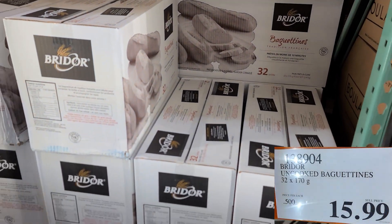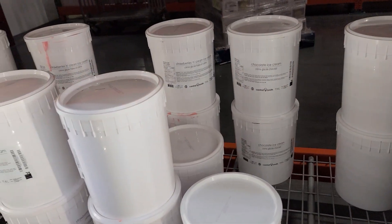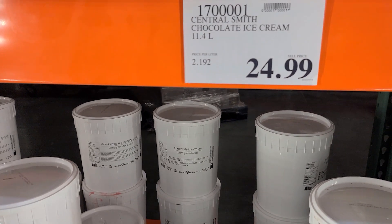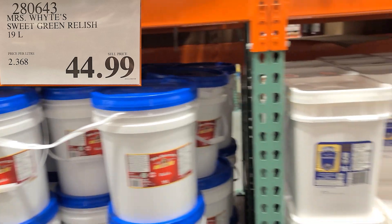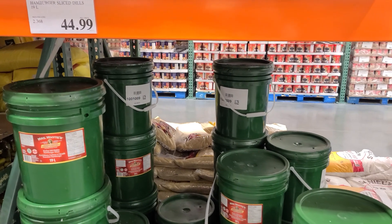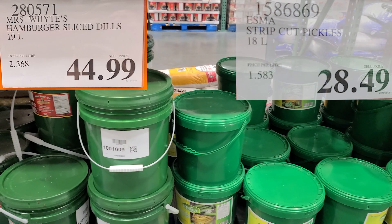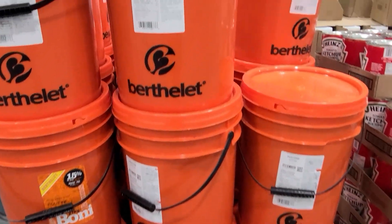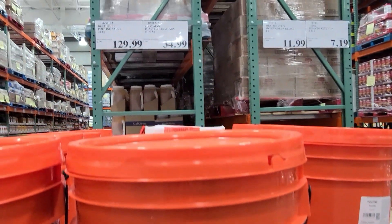Baguettes — if you want some uncooked baguettes, you can get a pack of 32 at a decent price. And don't let the kids see this, because they have these big 11-liter barrels of ice cream — chocolate, vanilla, strawberry — for $25. Lots of big tubs of relish too, and pickles — strip cut pickles and hamburger slice dills for $45.